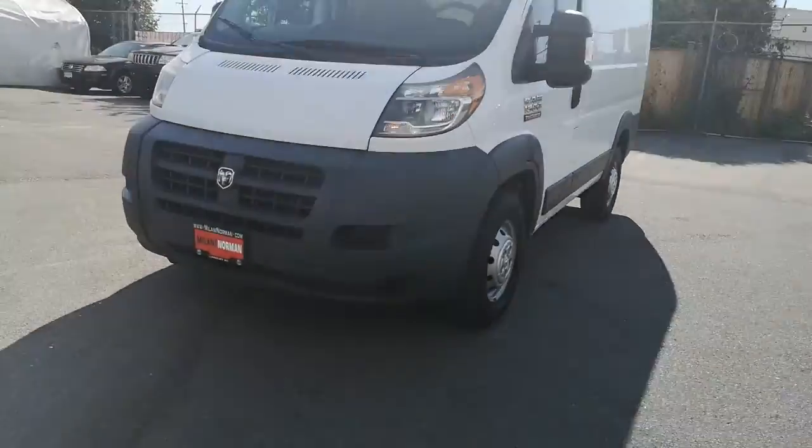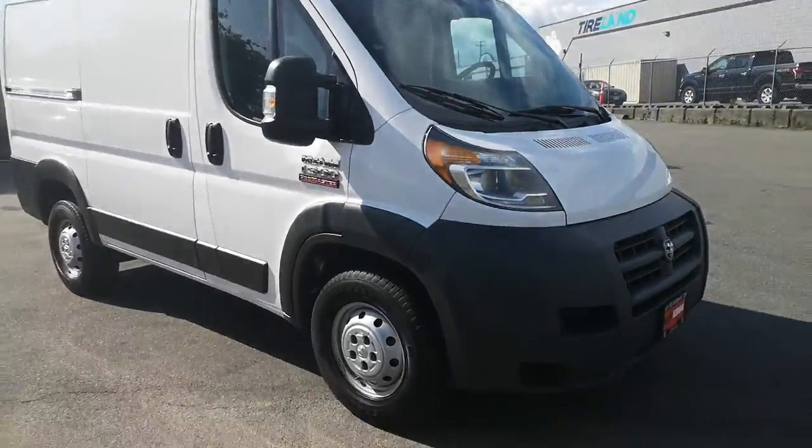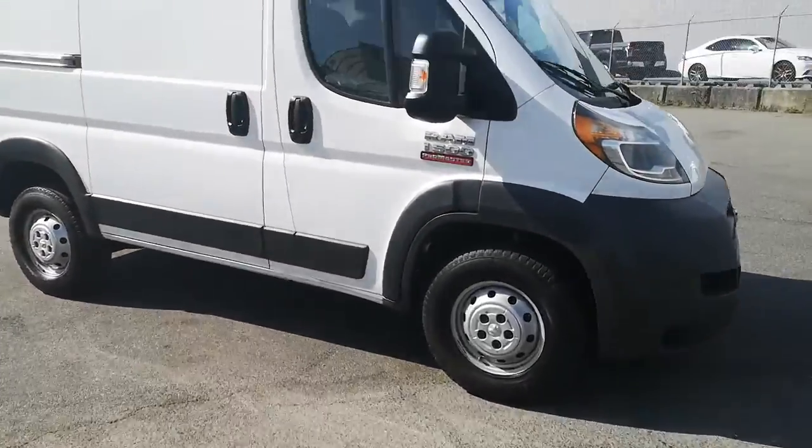Hey guys, Danny here at Milani Norman Auto Sales. Just gonna give you guys a walk around on this 2014 ProMaster. It's the 1500 model.